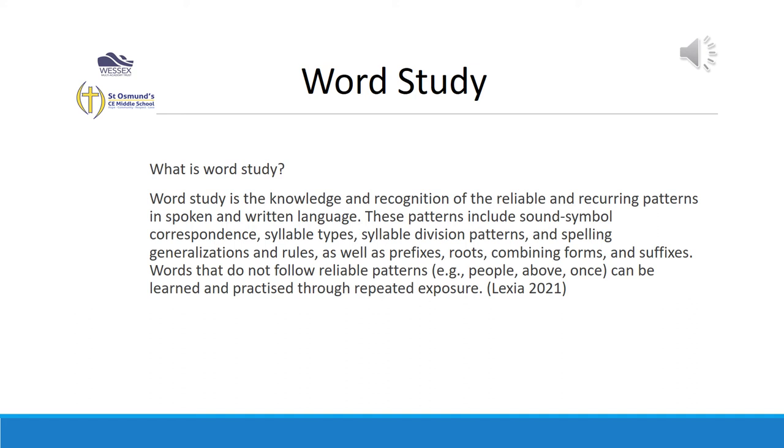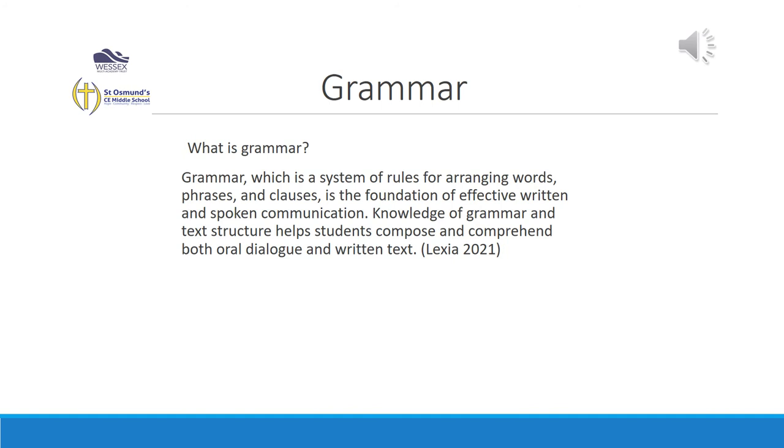Word study seems to be the most popular strand — children really enjoy working on it and there are lots of fun activities for them to complete. The grammar section is not quite so popular and it's always the one that children try to avoid, but we try and encourage them to complete this one as it really does help.